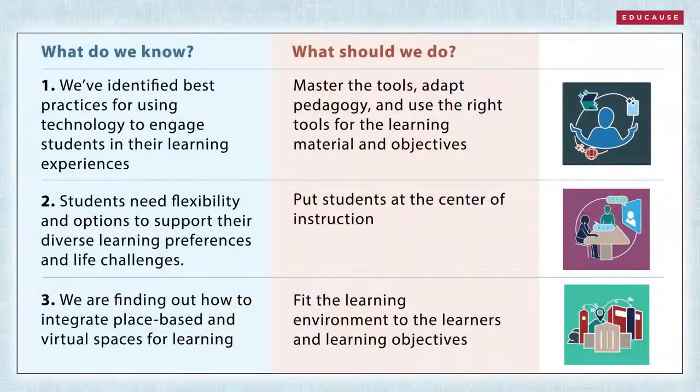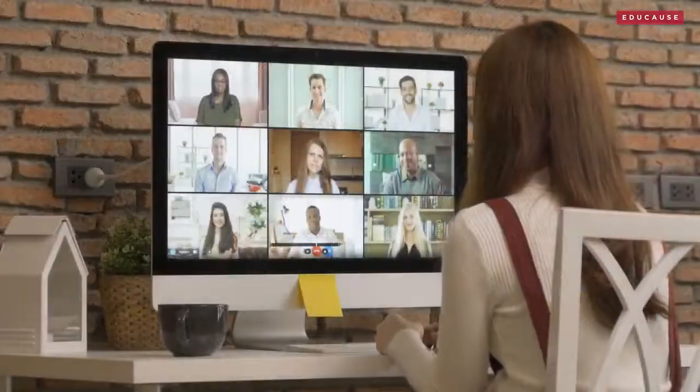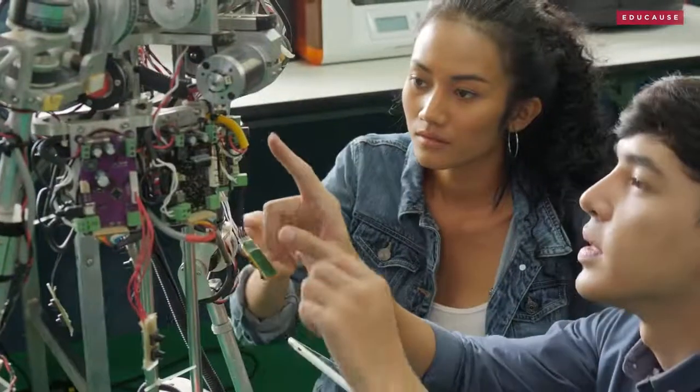We're learning how to design high-quality and accessible learning experiences that engage students. It takes flexibility and calls for a toolkit that consists of instructional approaches, technologies, and learning environments. It asks for a community of instructors and pedagogical and technology professionals who understand their learners as individuals well enough to use that toolkit effectively.